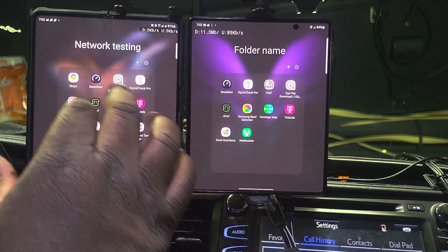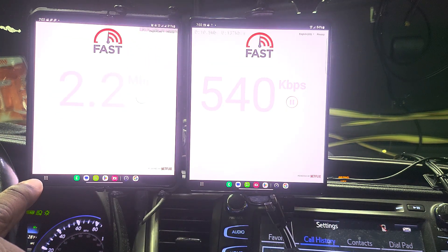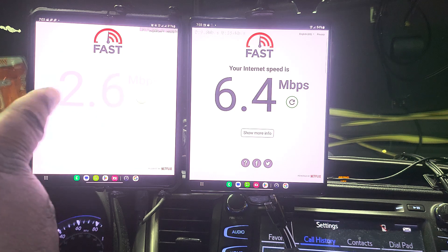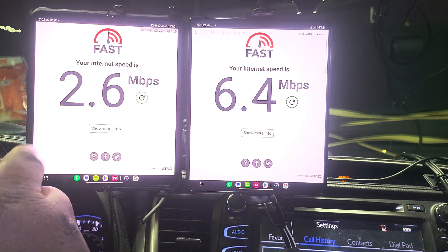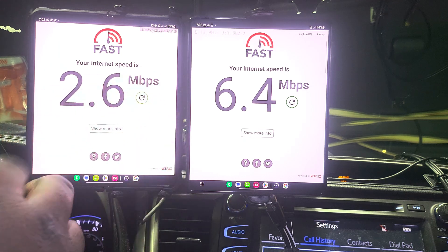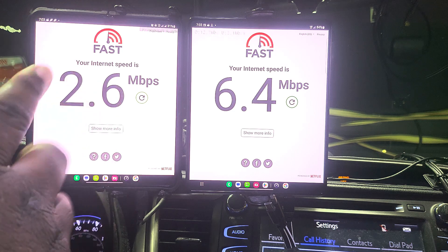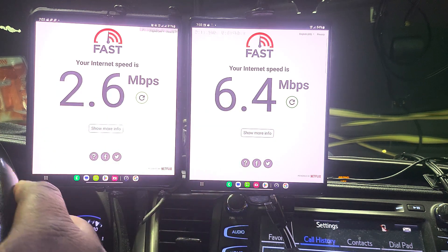Next one is Fast.com — what type of throughput are we going to get on these respective networks? US Cellular is not throttled, but Verizon currently is, as long as you stay on LTE. So 6.4 megs versus 2.6 megs. This is going to get you roughly about 480p. You might be able to squeak out 720p, but you'll get higher than that on US Cellular.